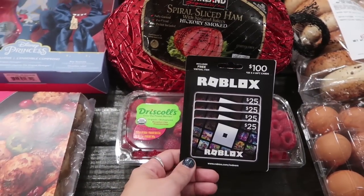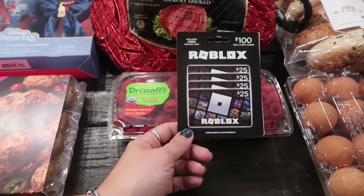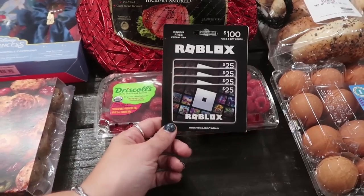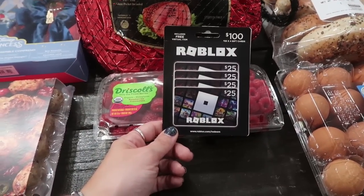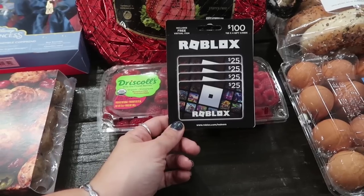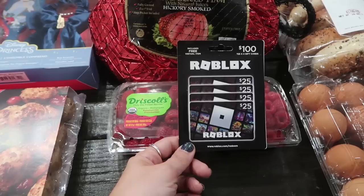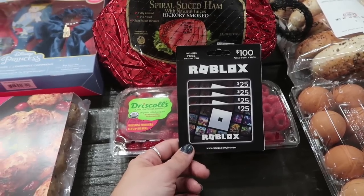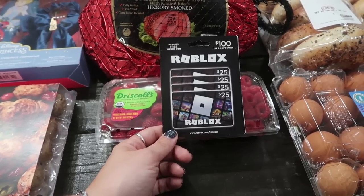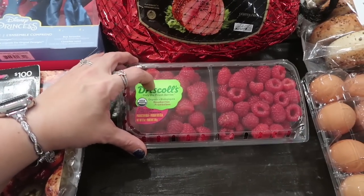I got Roblox gift cards for my kids — $89.99 for $100 worth, which is pretty good. Each of my kids is going to get one. I'm going to take the gift card, wrap it in a box like a present. I feel like $25 is a lot of money and my kids love this stuff — it's currency and a good gift they'll love. Each of them will have two boxes under the Christmas tree, each with a $25 gift card inside.